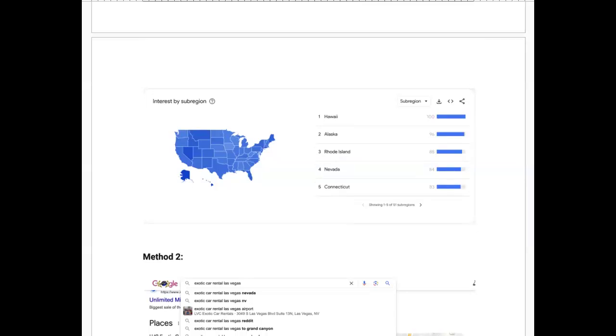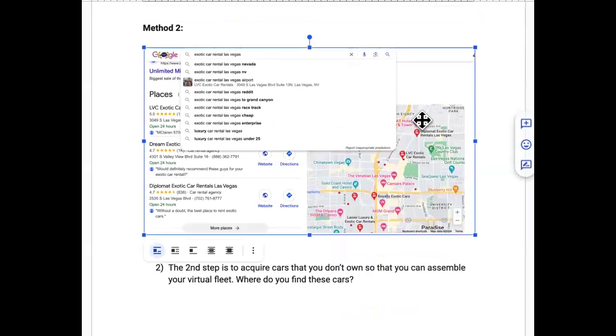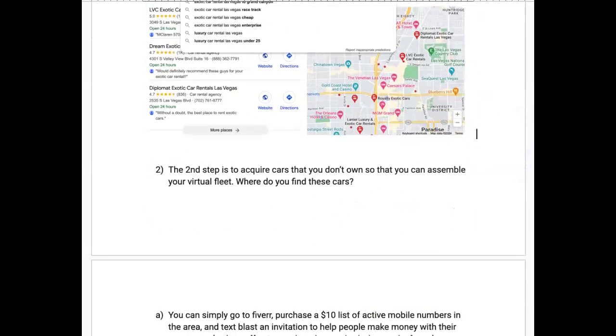You want cars that are consistently trending, not just for a couple of weeks. The second method is to play the alphabet game on Google: search 'exotic car rentals' plus your area and all these extra keywords start popping up — suggested vehicles like a Lamborghini or Range Rover rental in Las Vegas. Play around with that, make your list, then move to the next step.